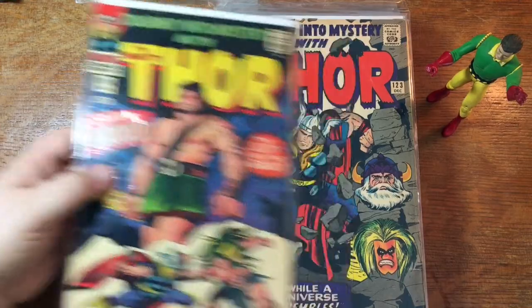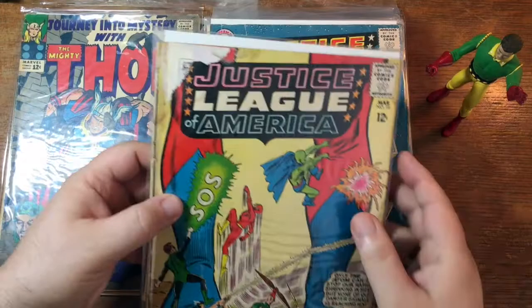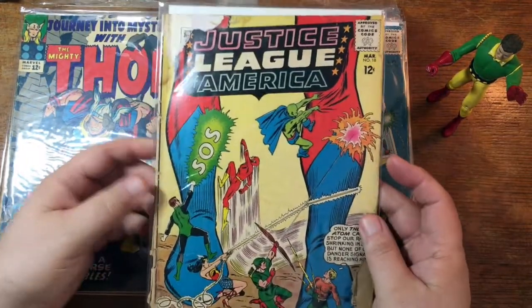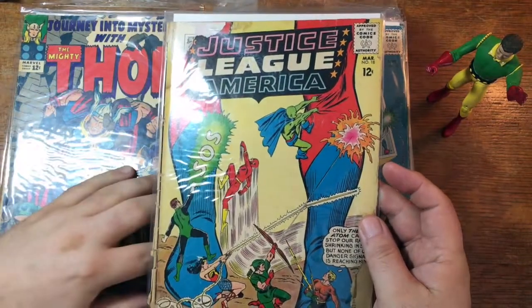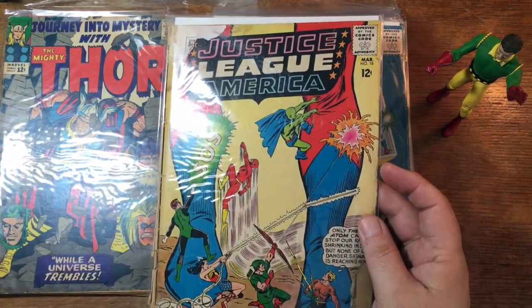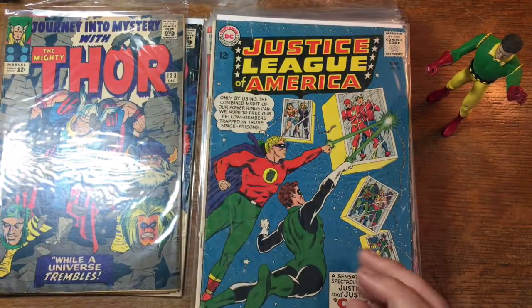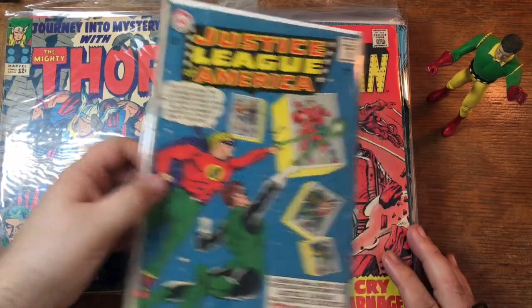Journey into Mystery 124. 123. Here's one — unfortunately it's got some heavy damage up here — but that's Justice League of America number 18. Big Adam — that's a trope, you'll see that now and again. Giant-size Adam. Another Justice League — that's one of the early JLA/JSA team-ups.